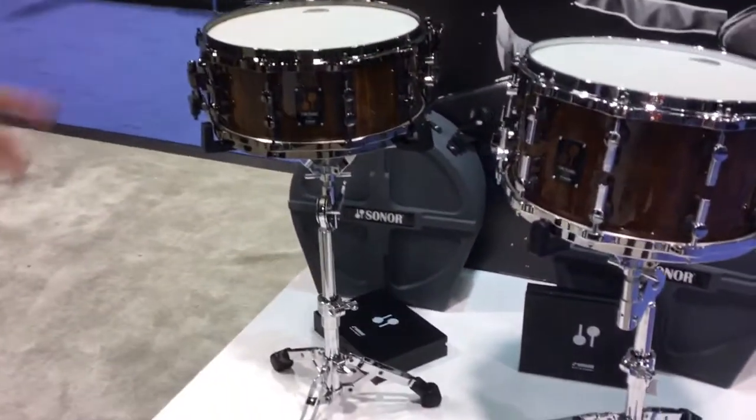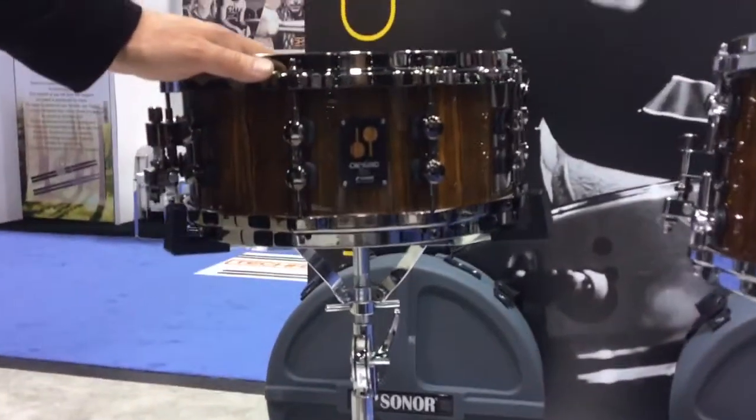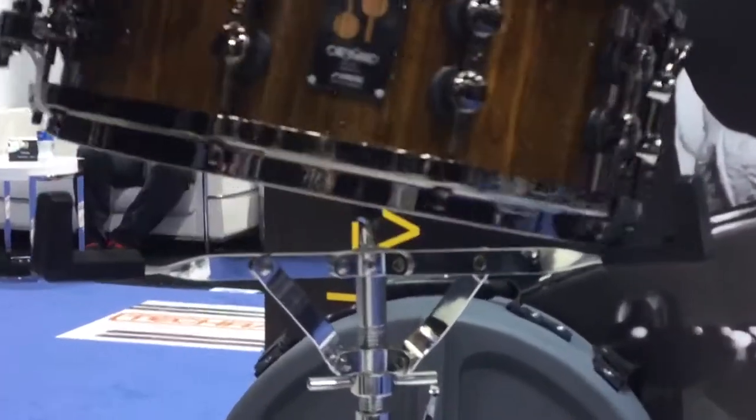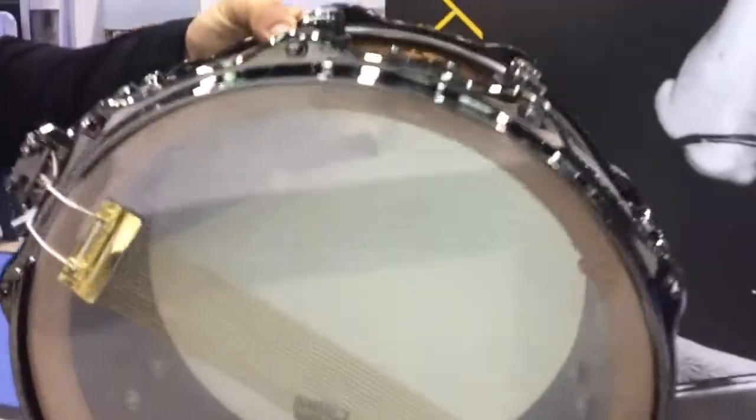We have the Bocote and Cocobolo snare drums. One of the beautiful things about this Bocote snare drum is that it's a 19.2mm beech shell, as you see here. Quite the hefty shell.